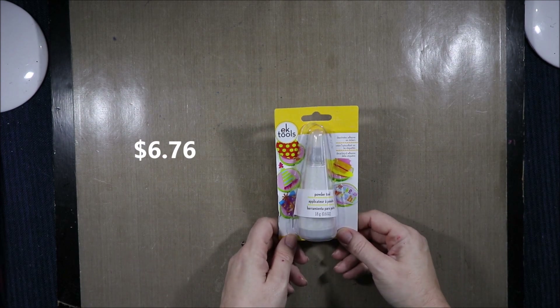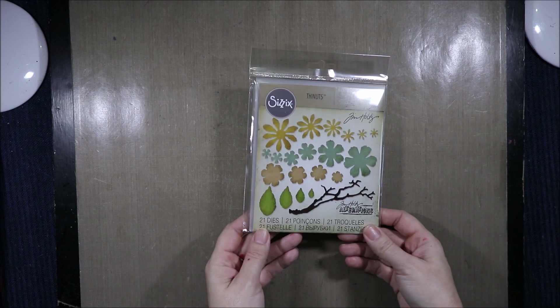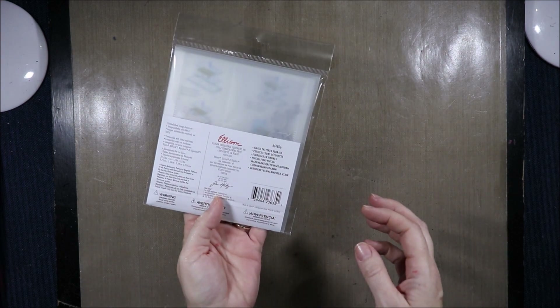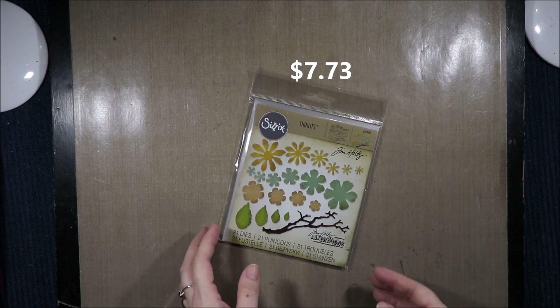I also got the EK Success Powder Tool which I showed recently in a live but I haven't had a chance to use it yet. I've had so much going on that not a lot of crafting's been going on. Then I got the Sizzix Thinlets Tim Holtz Small Tattered Florals which I've wanted for ages — I think they were $12 and then 40% off.